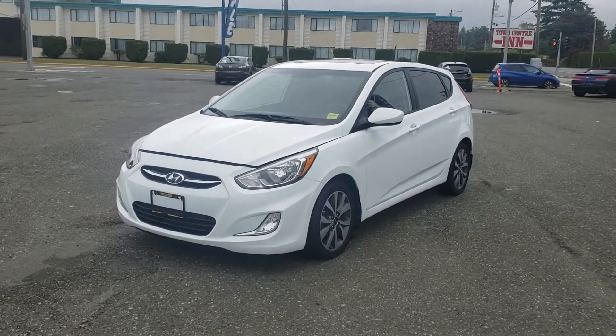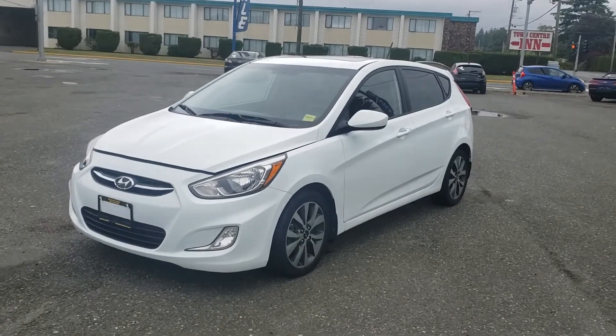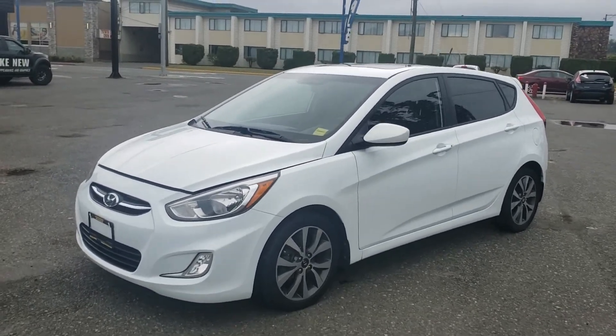Hello everyone, Dana here at Island Owl Truck and Auto. I wanted to show you guys this 2015 Hyundai Accent SE hatchback that we just got on the lot. It's in fantastic shape.